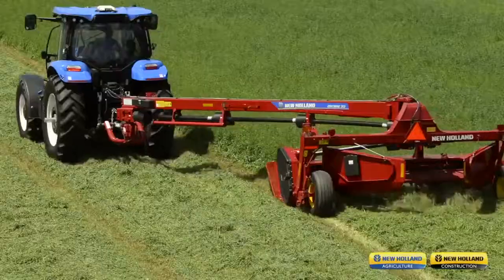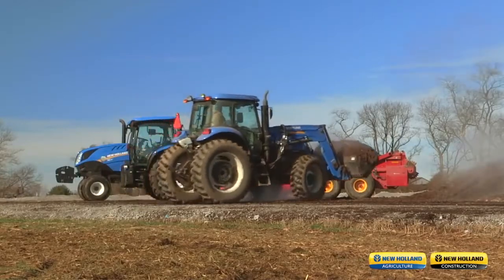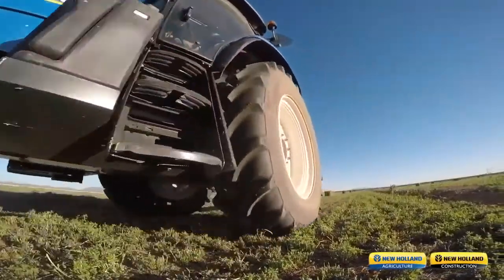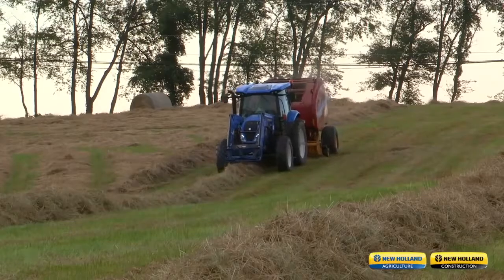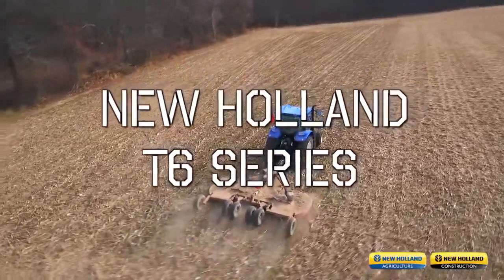If you are the type of customer that wants a truly all-purpose heavy-duty tractor that will give you unmatched comfort, visibility, and maneuverability with higher power and performance in a variety of farming applications, then New Holland has a solution for you.